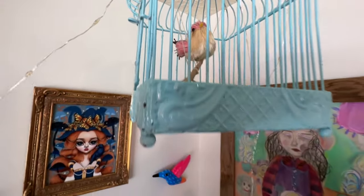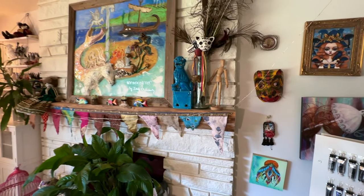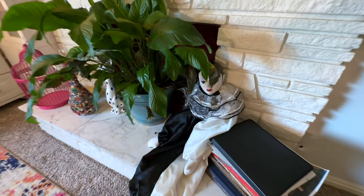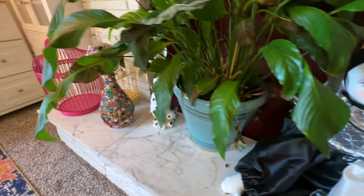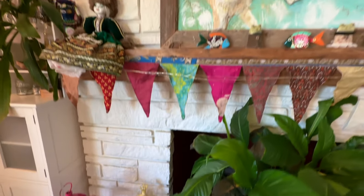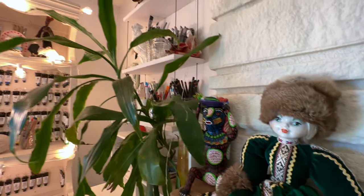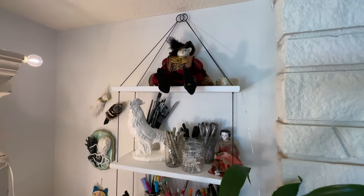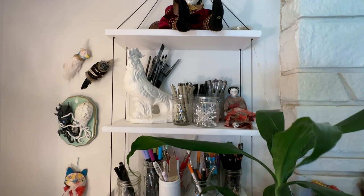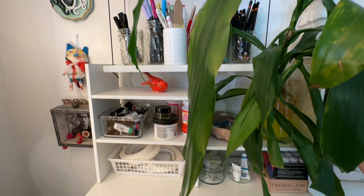I have a couple of bird cages hanging around the studio. And then that big piece right there is from a Russian artist. I picked this up at the Goodwill — it's actually from the 80s, that Harlequin. I'm not a big doll person, but I fell in love with her. More art supplies and Puss in Boots. More art supplies and sculptures on the back wall by different artists that I love. And all the plants are real.